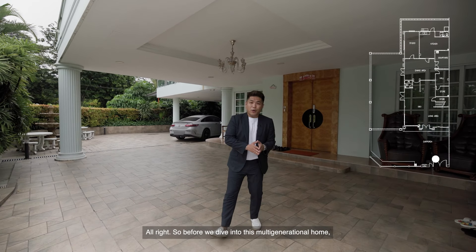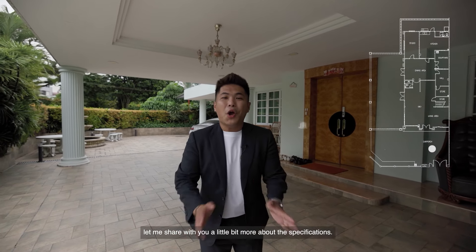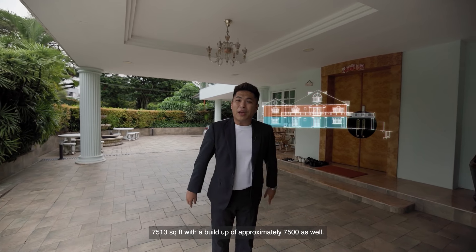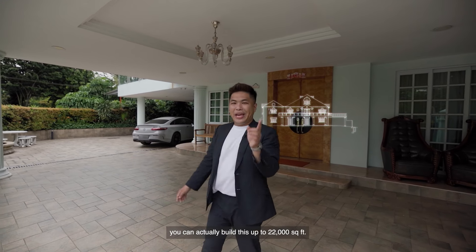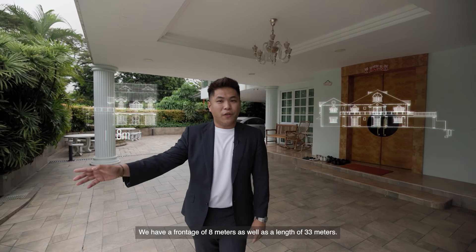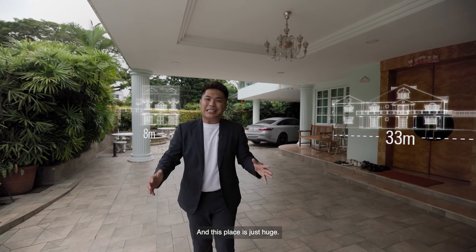Before we dive into this multi-generational home, let me share a little more about the specifications. We are on a regulated two-storey landed zoning land, 7,513 square feet with a build-up of approximately 7,500 as well. Looking at the potential all around, you can actually build this up to 22,000 square feet. We have a frontage of 8 meters as well as a length of 33 meters — this place is just huge.